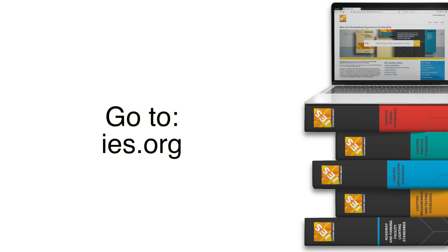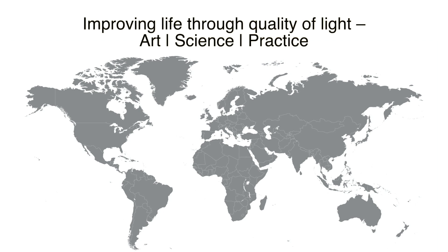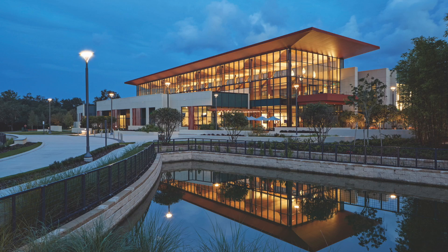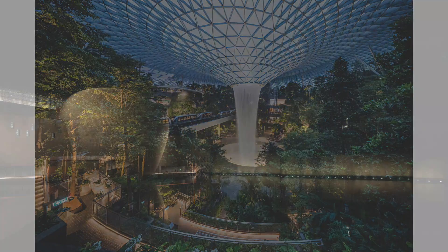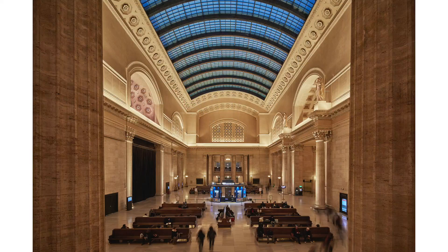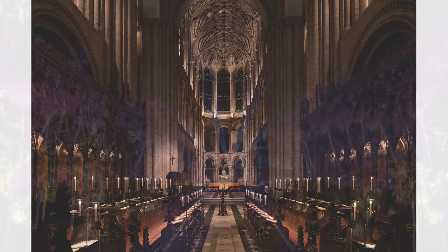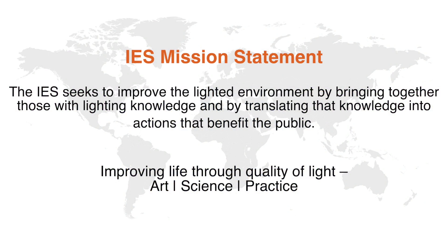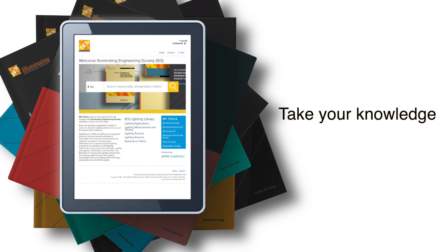We also offer customized access with added educational benefits. The IES Lighting Library is an extension of our mission and our beliefs. We have brought together those with lighting knowledge and produced a comprehensive collection of that knowledge, in the most accessible and up-to-date platform available to benefit the public. We believe in the integrity of science and the power of collaboration to create consensus. We believe that quality lighting can improve the quality of life. With the ever-changing evolution of lighting science, practice, and applications, the IES is committed to our mission of keeping you informed through the most accessible and up-to-date mechanism available — the IES Lighting Library. Take your knowledge with you.